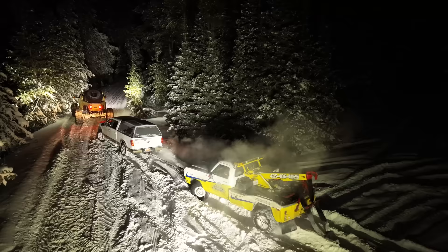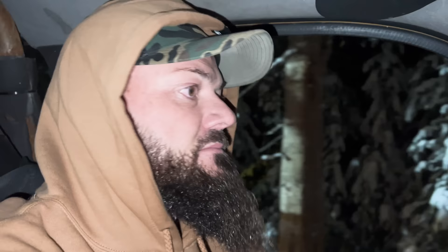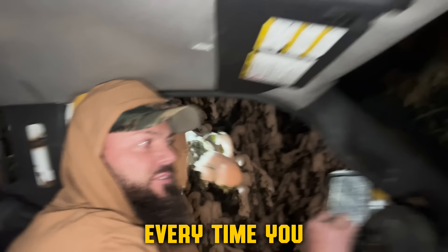Look at this truck — just look at it. We're pulling two dead trucks through two feet of powder and I can't even feel them. I turned the lights off too.